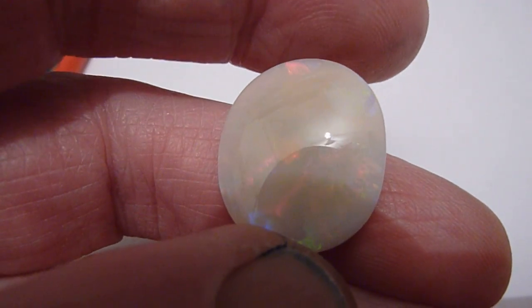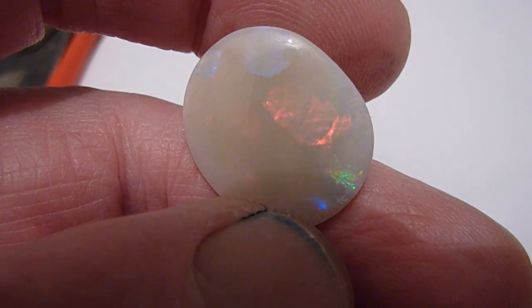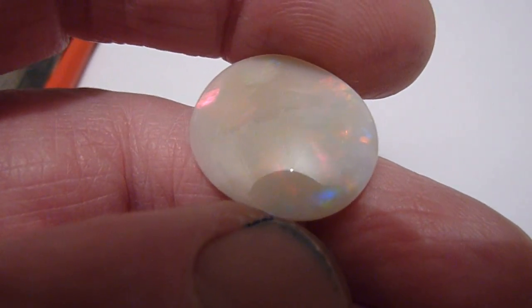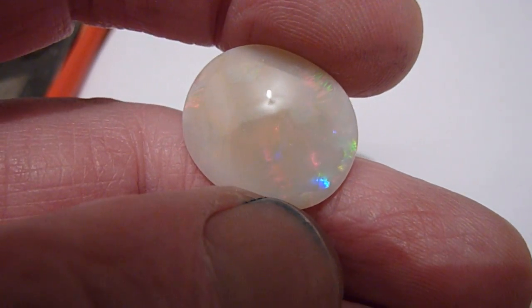This is a large natural opal from the Coober Pedy Mines of Australia. It's roughly oval in shape and of 13.35 carats.